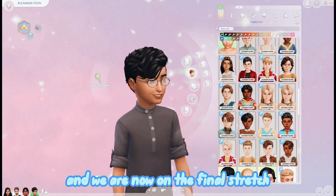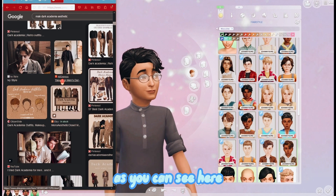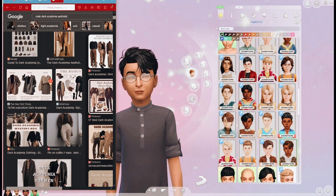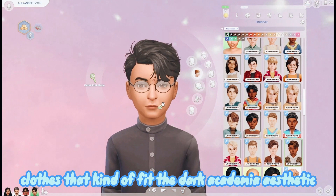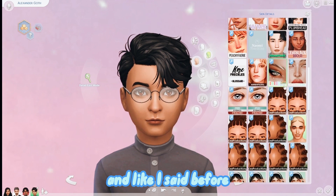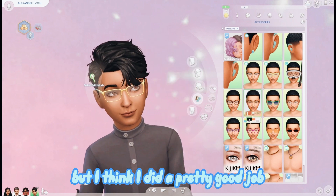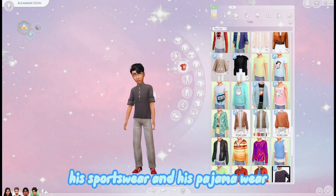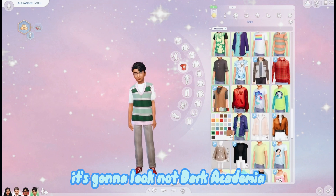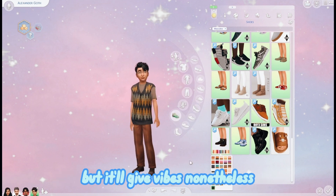We are now on the final stretch - we're with Alexander Goth going for the dark academia look. I kind of had a hard time finding clothes that fit the dark academia aesthetic, but I did the best I could. I need more accessories, especially for kids. His sportswear isn't going to give dark academia vibes, but it'll give vibes nonetheless.